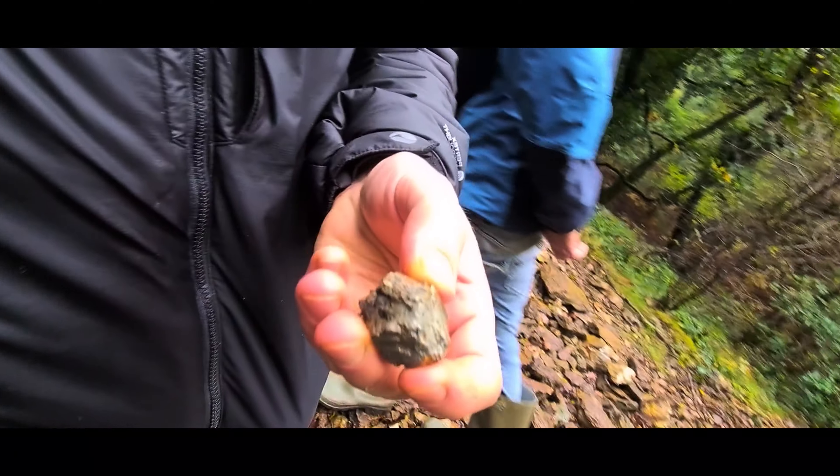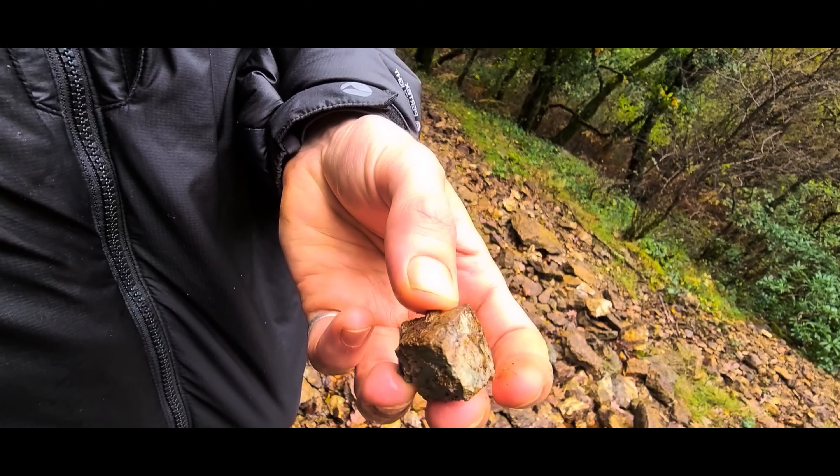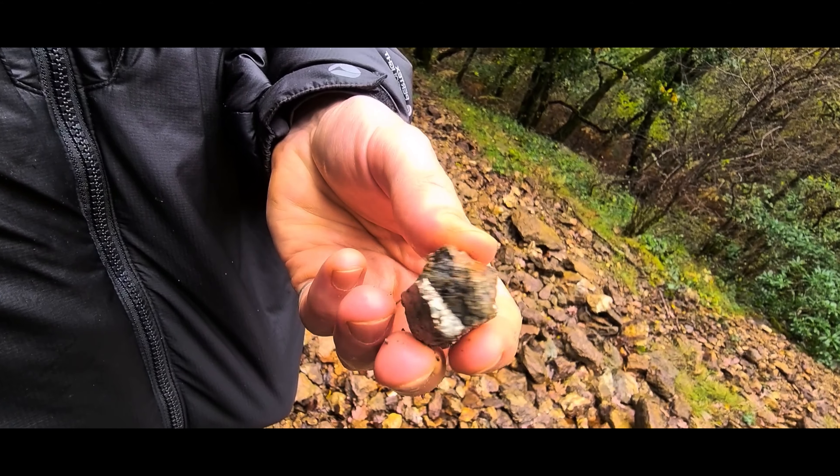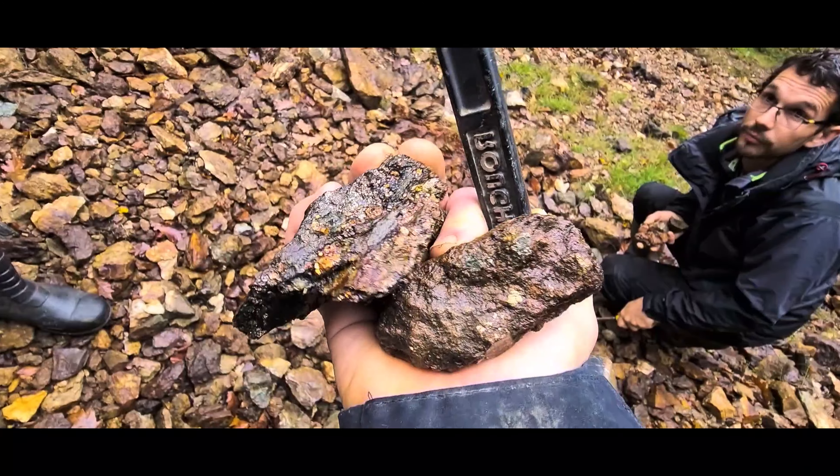Jake's just found a beauty just straight off the ground — proper cubic. It's a nice chalcopyrite, just found on the surface. Beautiful mate, beautiful. Find it all on the ground.